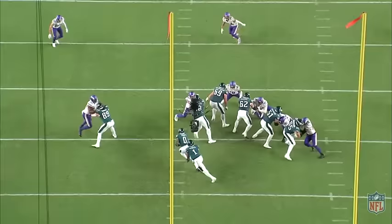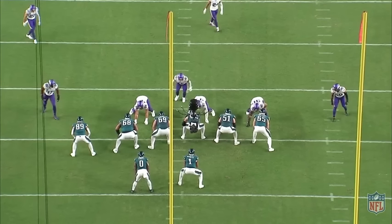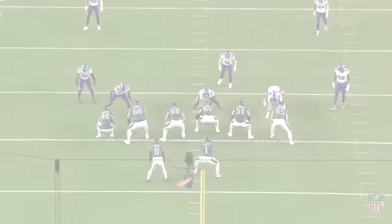Every team has different aiming points, but in general it's anywhere from the front side A gap to the back side A gap. What this does is put the running back on a more downhill trajectory and gives him easier access to cut the run back. This pairs well with designing the zone to the weak side, because zone weak plays more often than not end up cutting back to the strong side.